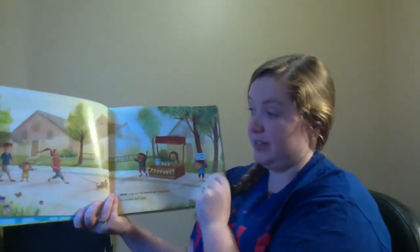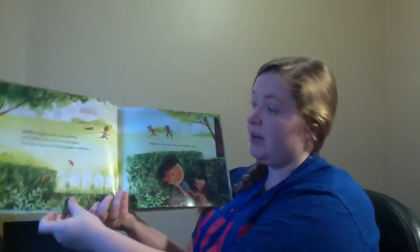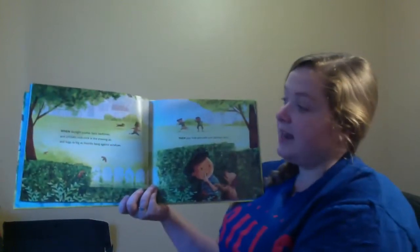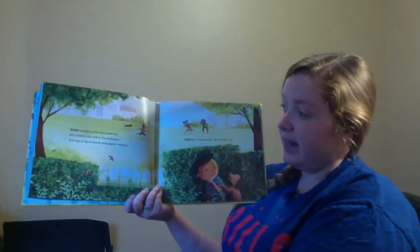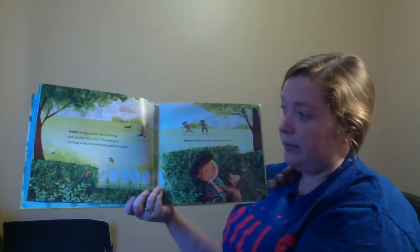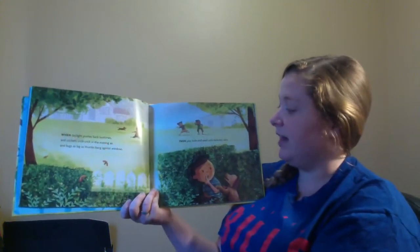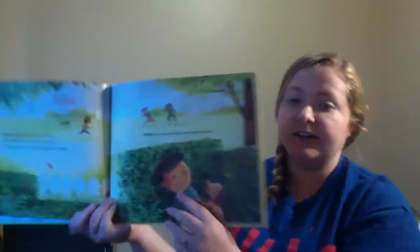How many friends have made a lemonade stand before? Because I know Mrs. Bortz, when she was younger, she had lemonade stands like every day during the summer! When daylight pushes back bedtimes and crickets crick-crick in the evening air and bugs as big as thumbs bang against windows, then play hide and seek until darkness wins.